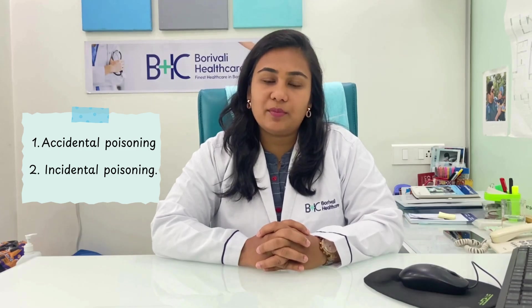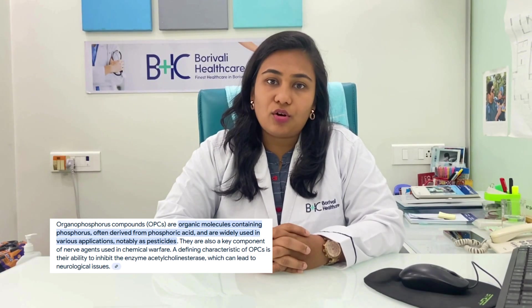Poisoning cases can be accidental or incidental. Sometimes we get children who ingested medicines by mistake, or a farmer who may have been working in a field and gotten poisoned by absorbing toxins through the skin — this is called an organophosphorus compound. Sometimes we also get patients who have a gas geyser in their bathroom and take a bath with it on, which produces carbon monoxide and can lead to poisoning.